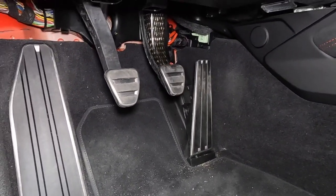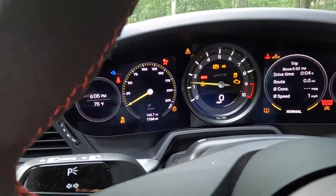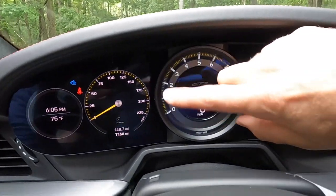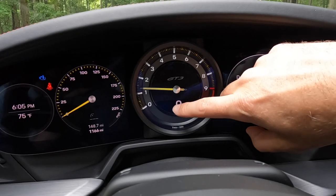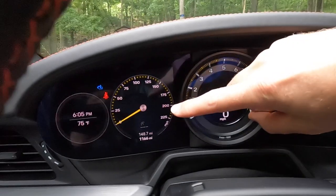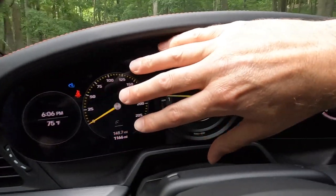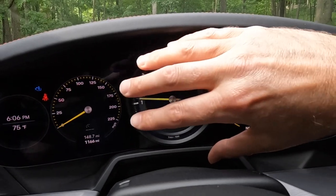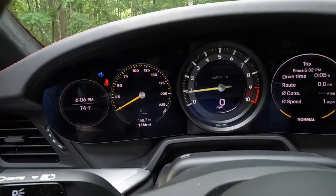And look down there — three pedals. Clutch in. What you're looking at here is a real analog, large, center-placed tachometer with a little digital speedometer beneath that, and on either side, two seven-inch screens. These are digital screens on either side, but that is a genuine analog gauge in the center.